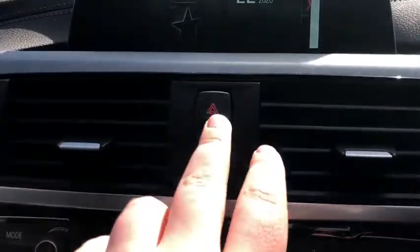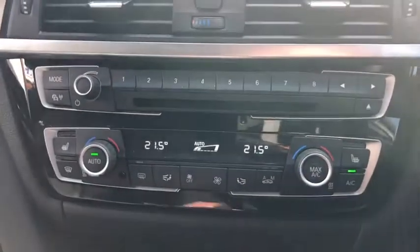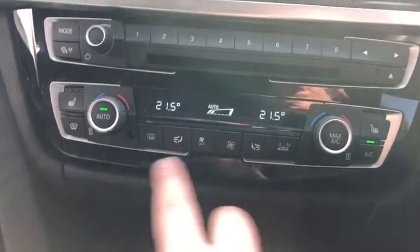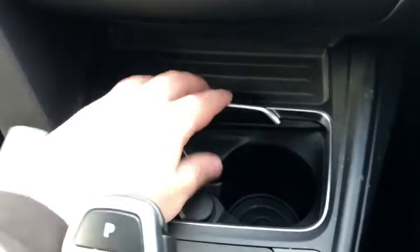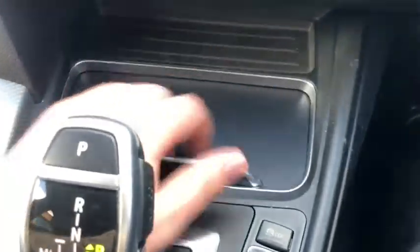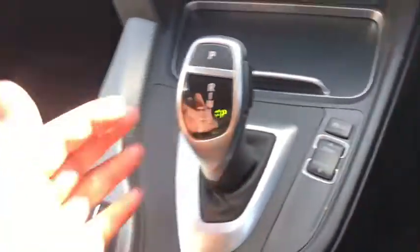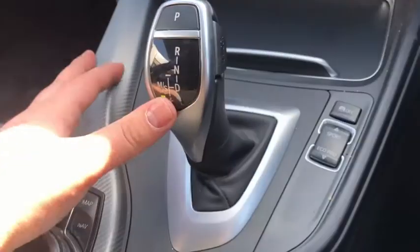Moving down, you've got your hazard lights and central locking there. A bit further down, you've got all your presets for your radio, dual zone climate control, and heated seats as well. There's a pollen filter on this one just here. Moving down further, you've got your cup holders and a little bit more storage. You've then got your drive modes, traction control, and a nice gear shifter. You can go into drive and then across for manual — going up and down gears.